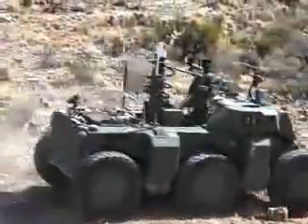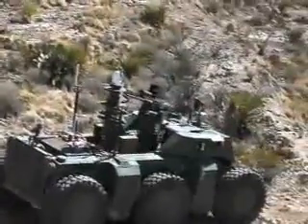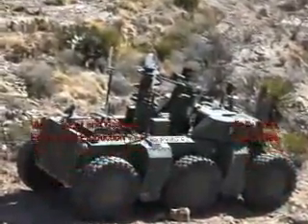Later this year, the Crusher technology goes to the Army's Tank Research Center. But the original stays with its creators at Carnegie Mellon in Pittsburgh.